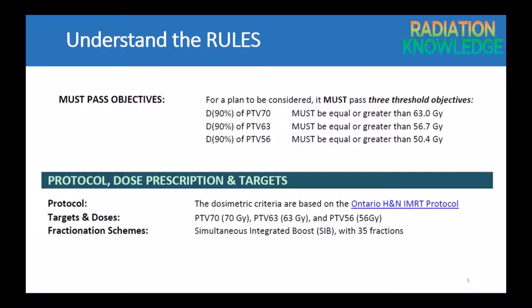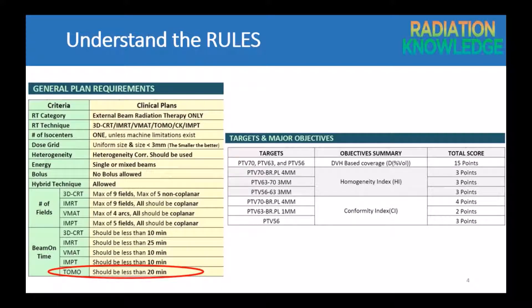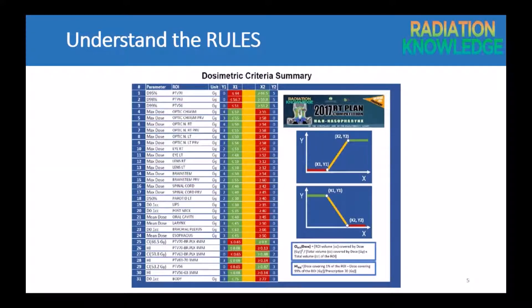First, I tried to understand the rules — for example, the must-pass objectives, protocol, dose prescription and fractionation — before I started planning. Then I reviewed the general plan requirements for the TPS I use; for example, the maximum beam-on time allowed for TOMO is less than 20 minutes. I also studied the scoring criteria and formula used to calculate the conformity index and homogeneity index. Understanding the competition details well prevents wasting time due to misunderstanding the rules. I also always communicated with Ahmad during the competition, and he was very helpful in answering my questions regardless of how busy he was.